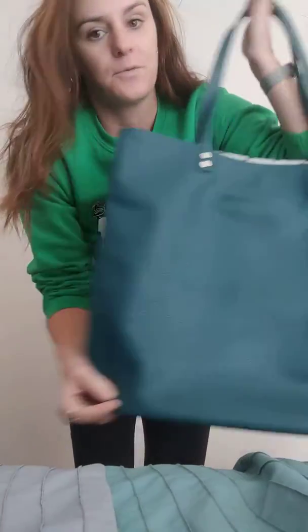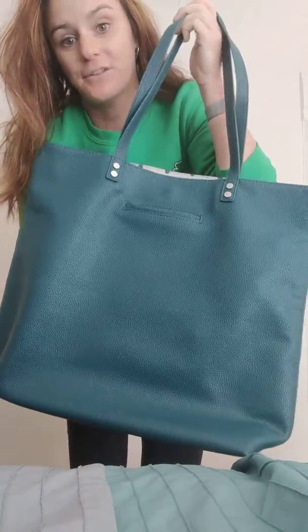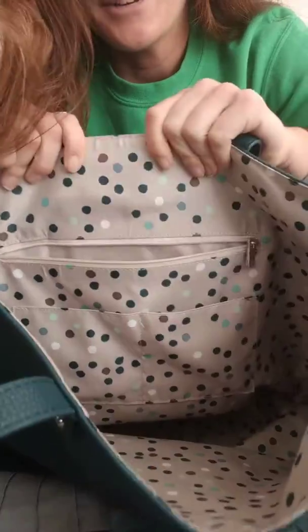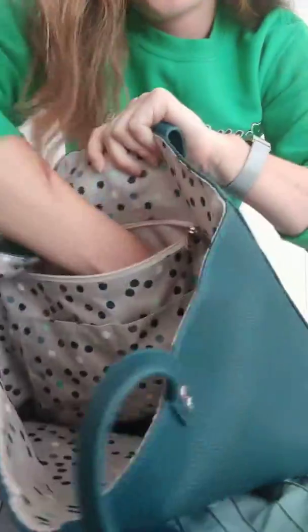I'm going to show you the Around the Town Tote today. This is originally priced $78, faux leather, and has a cell phone pocket in front — my favorite feature of all our purses and bags of this material. I love the polka dot interior, and there's a zipper pocket here as well.